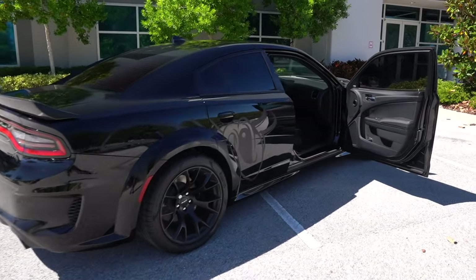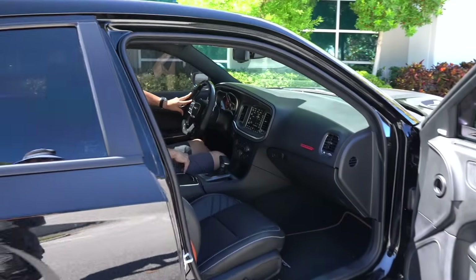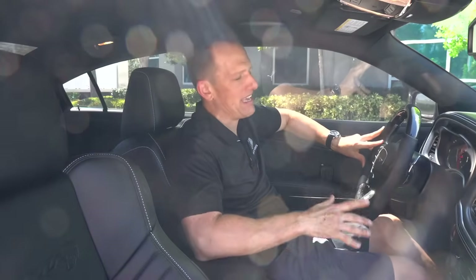Alright guys, we are inside this 2023 Dodge Charger Jailbreak — what Dream Giveaway Garage is calling the Hellbee. I love all the names that Dodge comes out with, and I like the idea of calling this a Hellbee, especially because of the connection with the Super Bee. The MSRP, the way this Jailbreak is optioned, is right at $89,000. Let's see what you get if you're able to win this one.